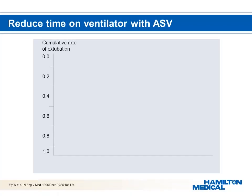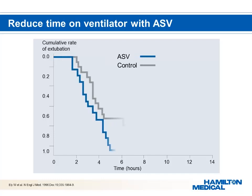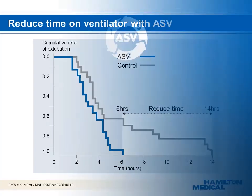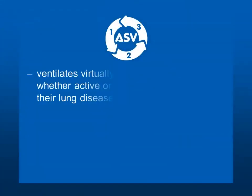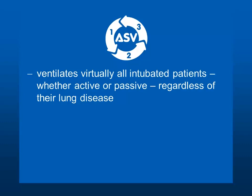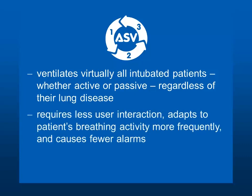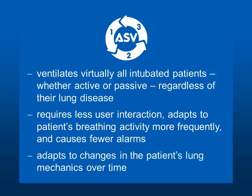ASV reduces time on the ventilator by over 50%. Hamilton Medical Ventilators with ASV facilitate shorter times on the ventilator — 6 hours with ASV compared to 14 hours with conventional ventilation. Studies show that ASV ventilates virtually all intubated patients, whether active or passive, regardless of their lung disease. ASV requires less user interaction, adapts to patients' breathing activity more frequently, causes fewer alarms, and adapts to changes in the patient's lung mechanics over time.